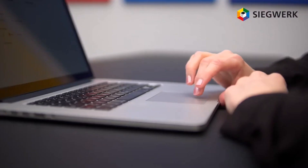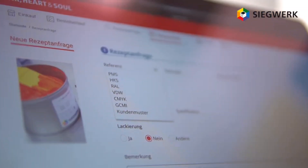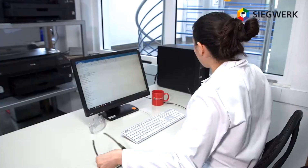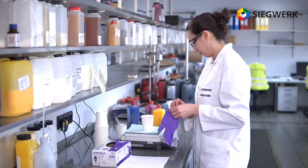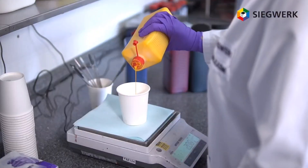Using digital color data, Ziegwerk's customer portal allows customers to place ink and recipe requests according to their requirements 24-7. The color and request data is transferred automatically from the customer portal to our lab management system, reducing the risk for mistakes and freeing up time for our technicians to work on customer requests.